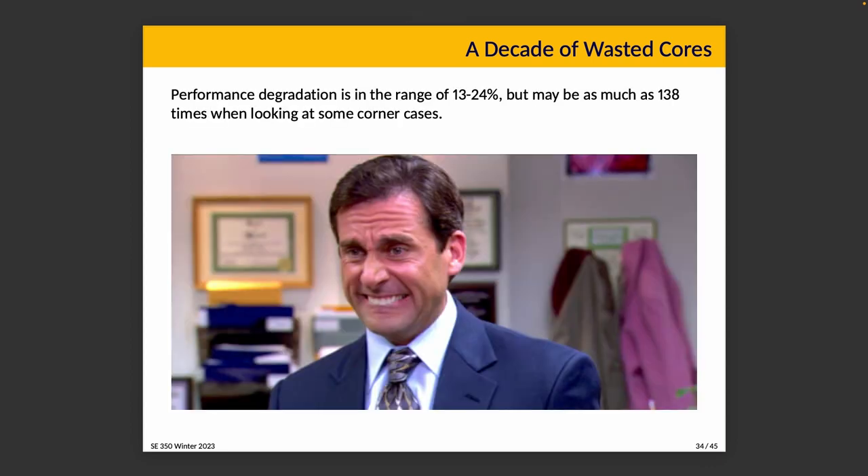According to what they show in the paper, the performance degradation varies depending on the exact problem, but it could be as much as 138 times in the worst-case scenario. More typically, performance degradation is 13 to 24 percent. Even if the 138 times is a rare corner case, 13 to 24 percent is a lot — that's performance left on the table, things we could have been getting and were not.